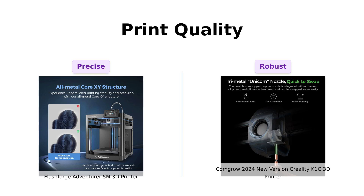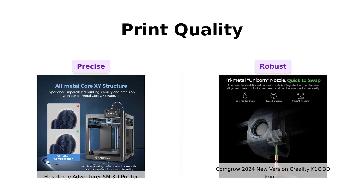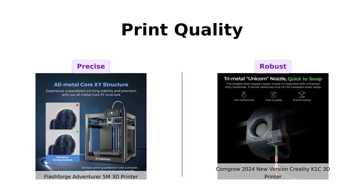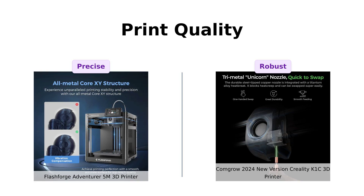The Creality K1C, with its 300°C high-temp printing capability, clog-free direct extruder, and AI lidar, offers excellent print quality and reliability. Reviewers are impressed with its stability and the ability to handle long prints without issues.